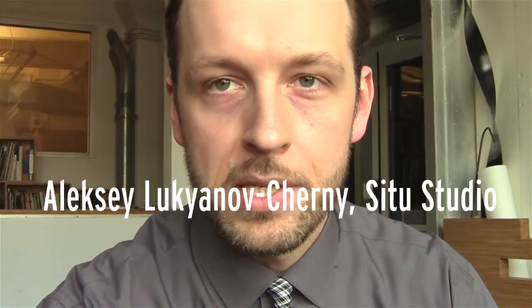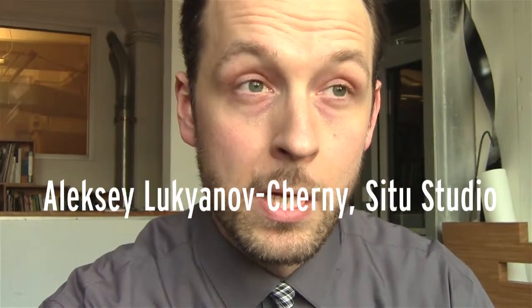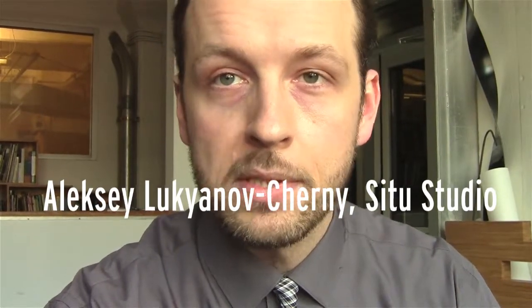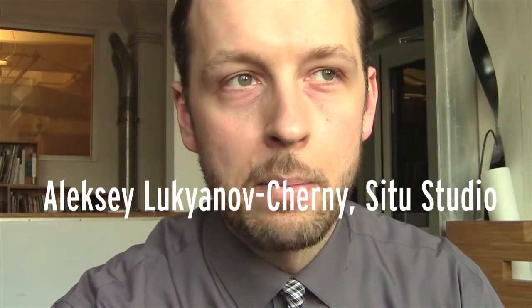C2 Studio is a design research and fabrication practice located in Brooklyn, New York. We do a variety of scales and types of projects — anything from designing and building small exhibitions and installations, to developing and building new products, to looking at projects on a global scale dealing with human rights and violations of war, and even at a microscopic scale where we are building software and hardware to do scientific studies.